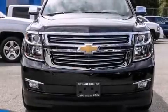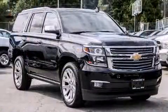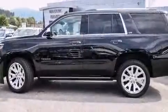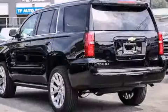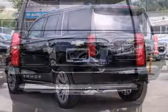Get excited about the 2016 Chevrolet Tahoe. It features four-wheel drive capabilities, a durable automatic transmission, and a powerful eight-cylinder engine. Top features include rain sensing wipers, a blind spot monitoring system, lane departure warning, adjustable pedals, and seat memory.